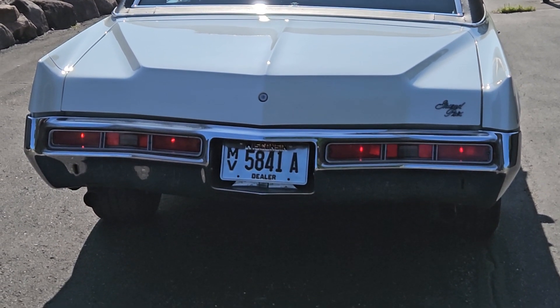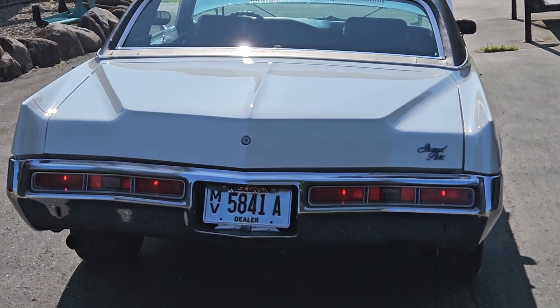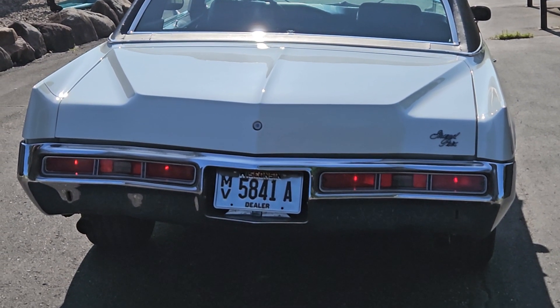If you do have any questions about this 72 Pontiac, don't hesitate to reach out. We're happy to help any way we can. Take care.